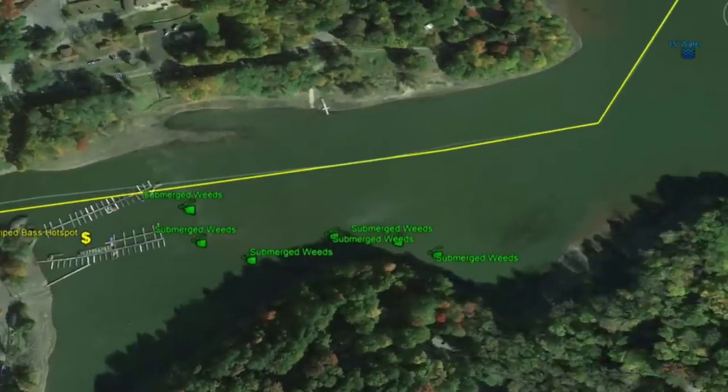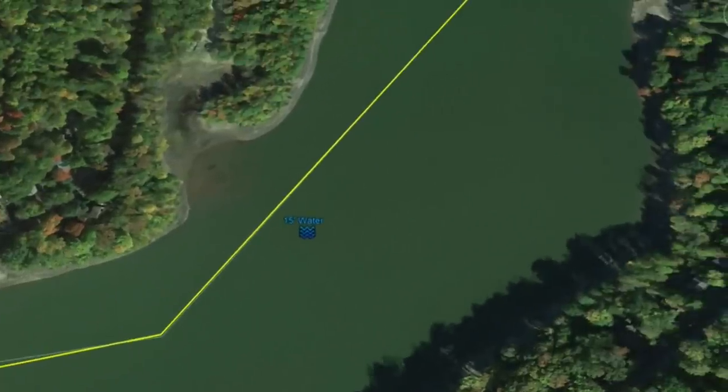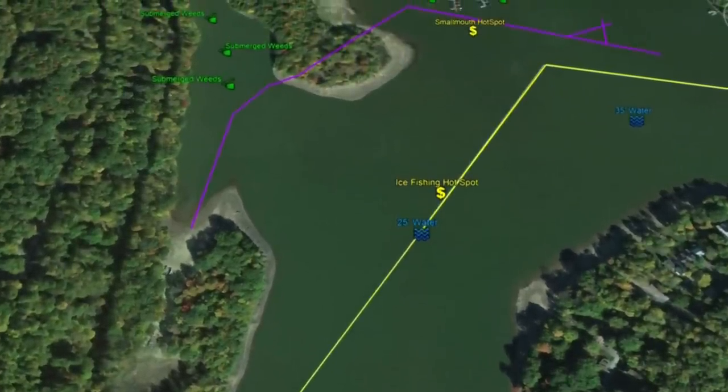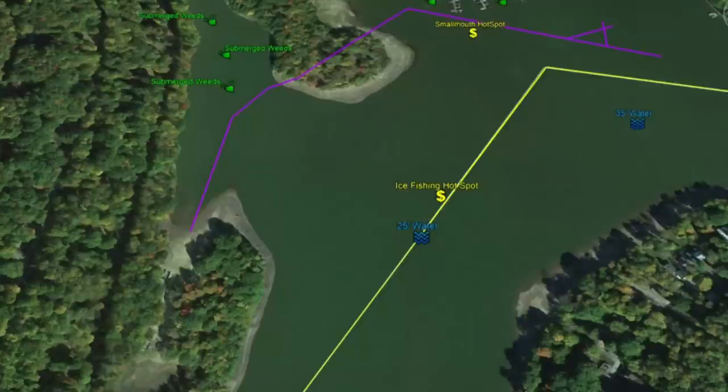As we work along here, you're going to see the channel and submerged weeds running along the southern shoreline. Moving further, you'll run into 15 feet then 25 feet of water in the channel. We also see the purple line, which indicates a submerged roadbed. As we've discussed, a submerged roadbed equals a transition line — a good structure point when you're out there fishing.